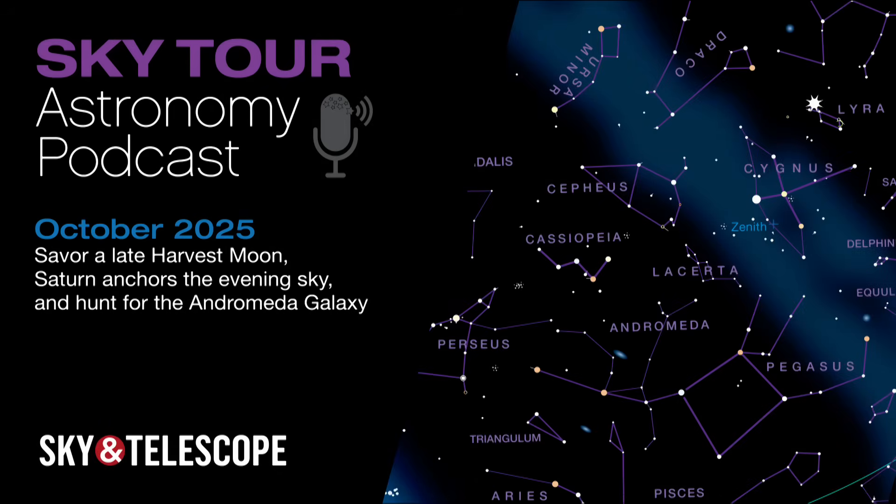I'm Kelly Beattie of Sky & Telescope magazine, and tonight we're going on a tour of the stars and planets that you'll see overhead during October. This month, we'll celebrate a late-harvest moon, take a quick look around before dawn, look for bits of Halley's Comet flashing in the night, and use the planet Saturn to find celestial treats in its vicinity, including the incredibly distant Andromeda galaxy. So grab your curiosity and come along with me on this month's Sky Tour.